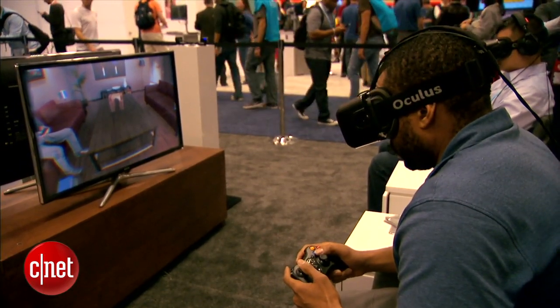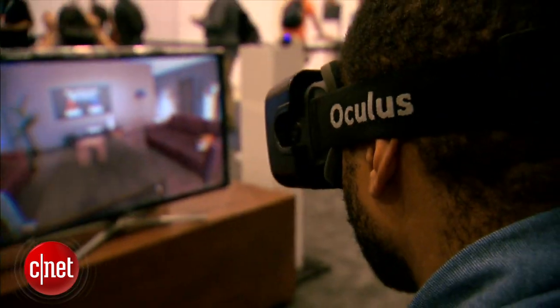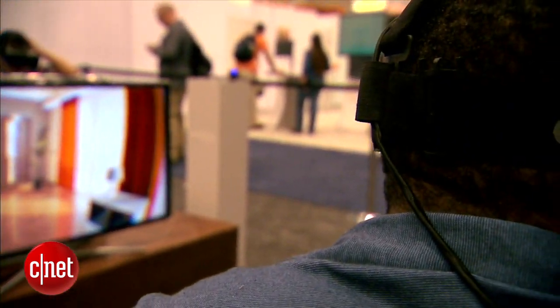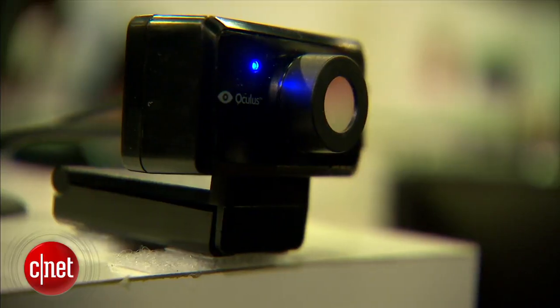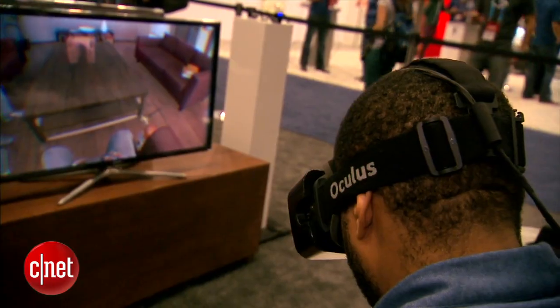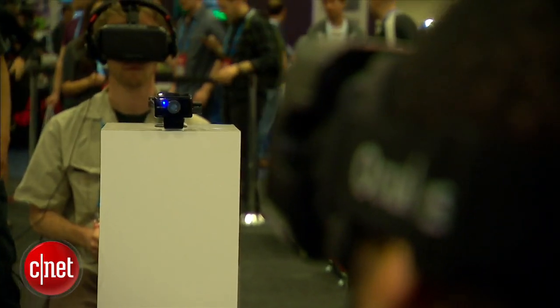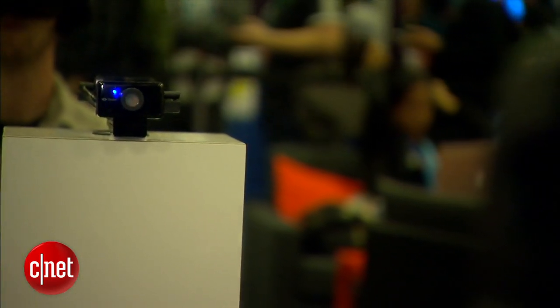This latest version of the Oculus Rift has all the improvements we saw at CES 2014 of the Crystal Cove version, which includes a low persistence OLED display and 960 by 1080 resolution for each eye. The external camera now has improved tracking — it'll track if you lean your head forward or tilt to the side laterally. Also at GDC 2014, Oculus debuted its own tracking camera.